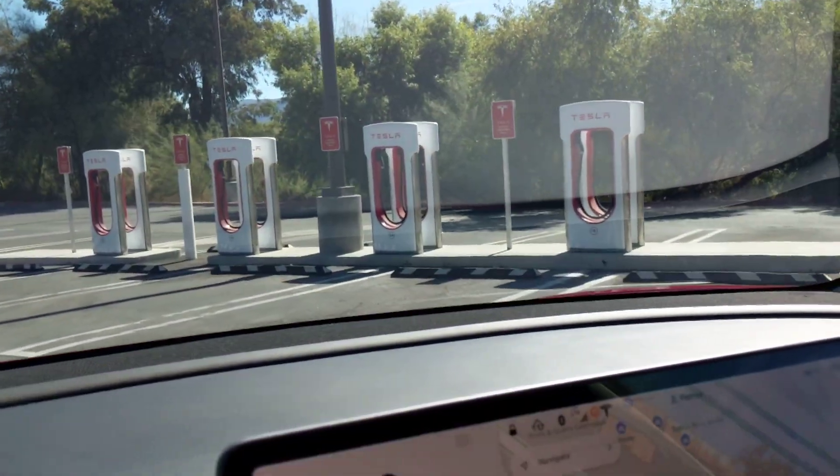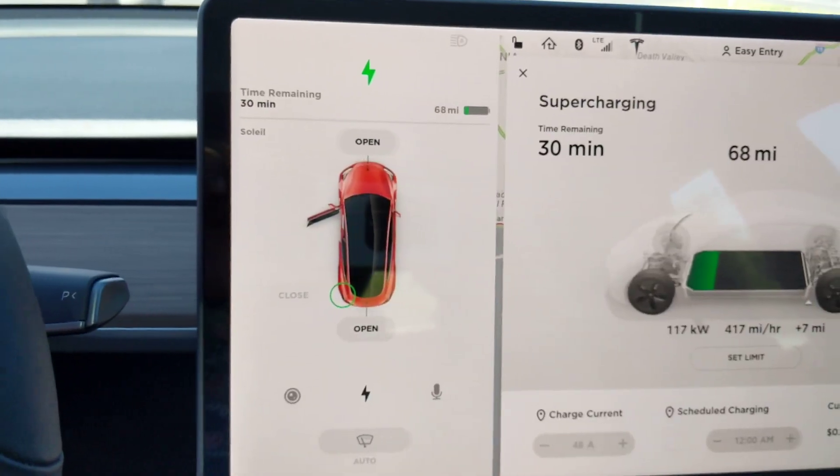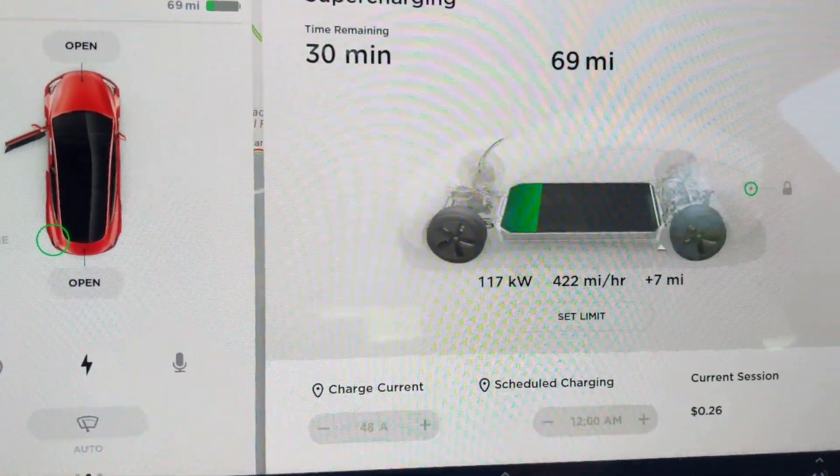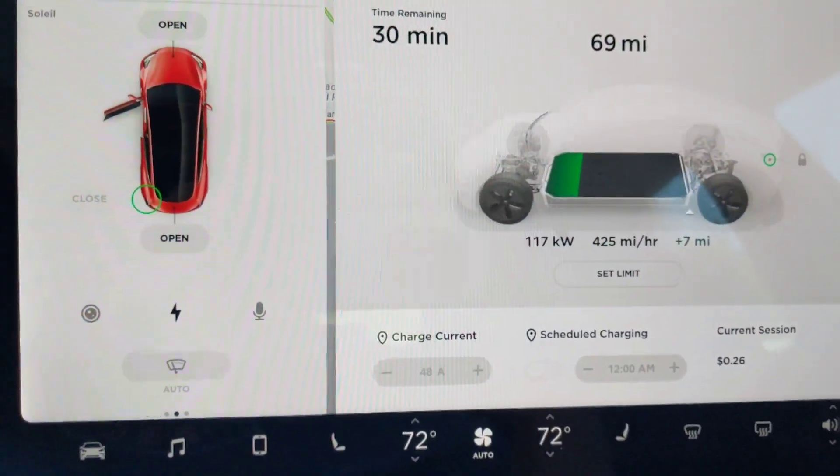Just to let you guys know, I have pretty good charging speed right now — it's 117 kilowatts. It's not bad.